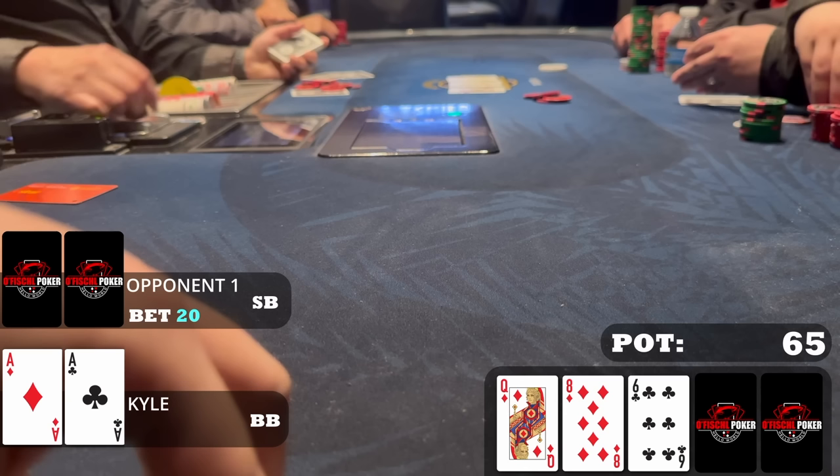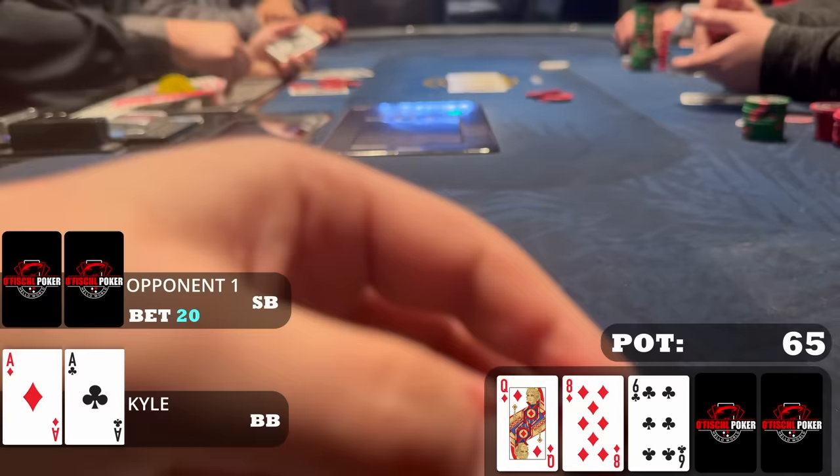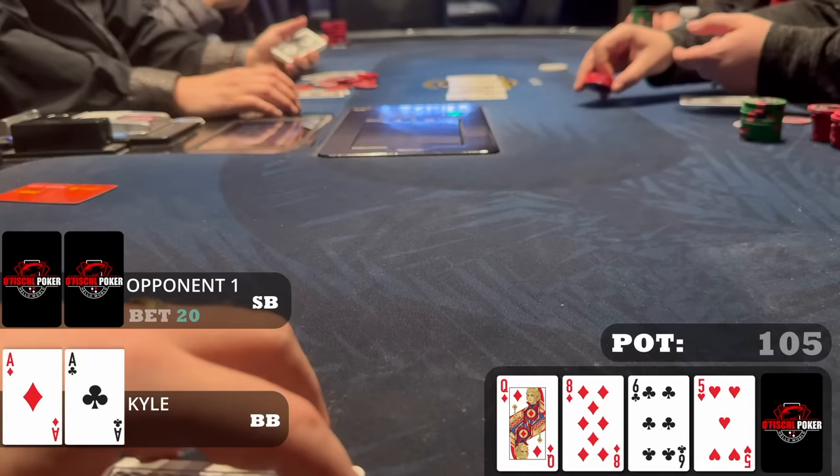The small blind leads for twenty dollars. I don't really see how I can fold here. Raising does seem like a possibility, but the nut advantage is heavily in my opponent's favor — they have all the sets and two pairs. I don't have pocket sixes or eight-six all too often, so I just call. The turn is the five of hearts.